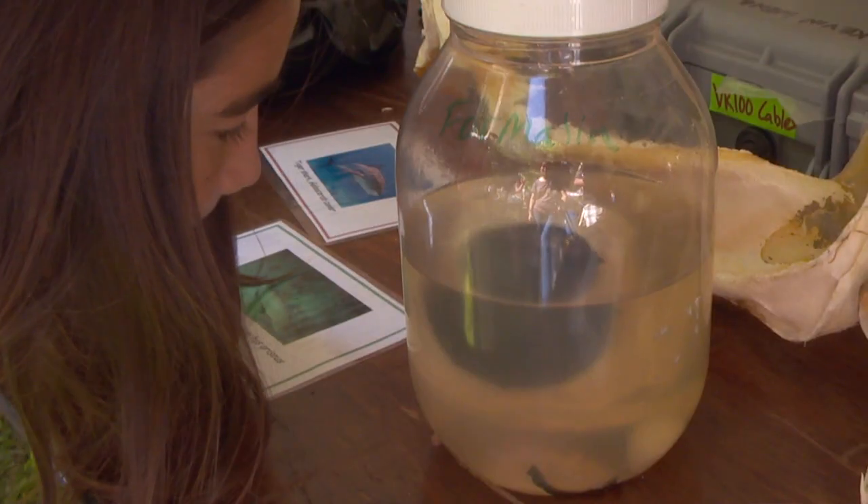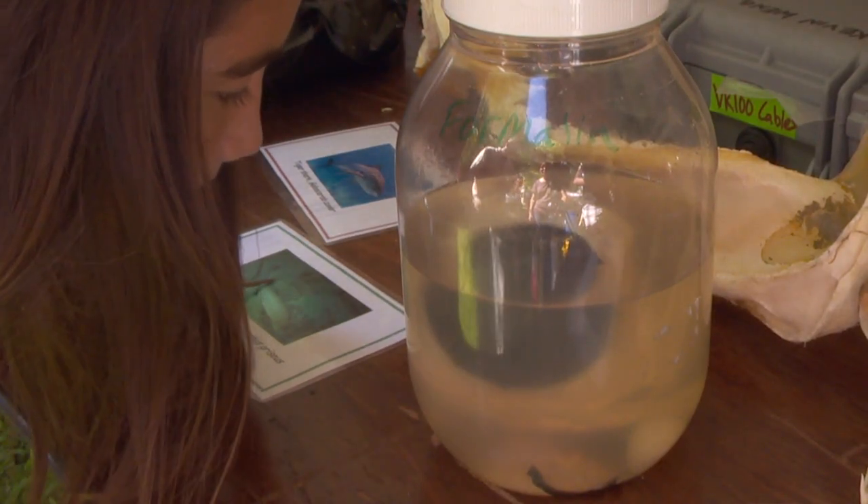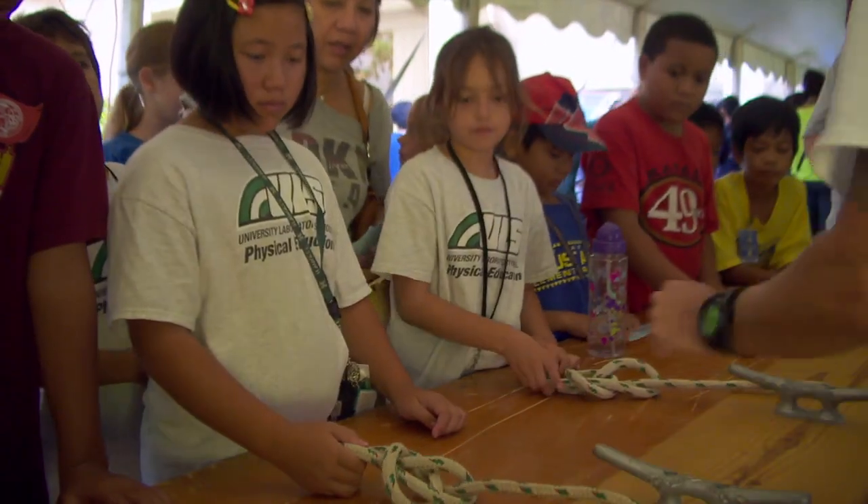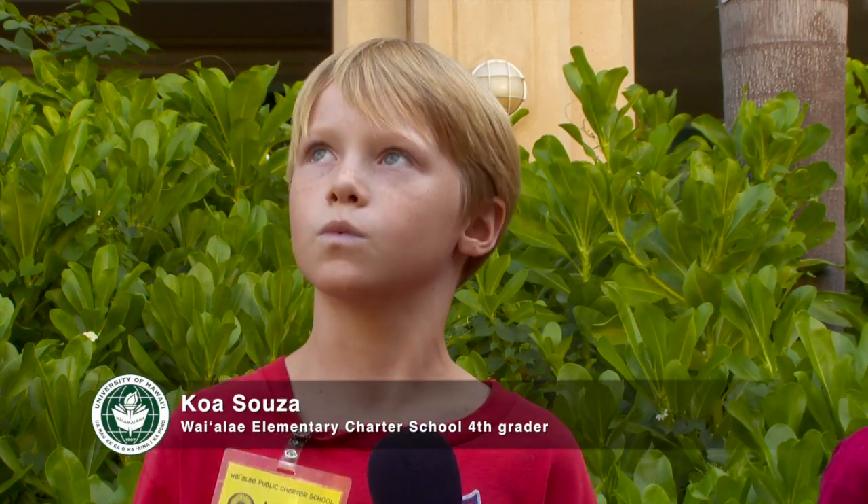The marine stuff — they had all the dead fish, and they had the real shark eyeball. It's huge, it's like this big. I've seen the hands-on deck where we tied a knot, and we've seen the buckets where you...whoa!